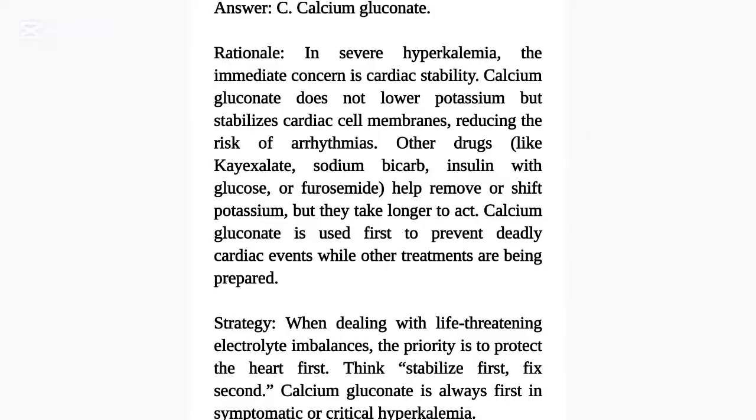Strategy: When dealing with life-threatening electrolyte imbalances, the priority is to protect the heart first. Think: stabilize first, fix second. Calcium gluconate is always first in symptomatic or critical hyperkalemia.